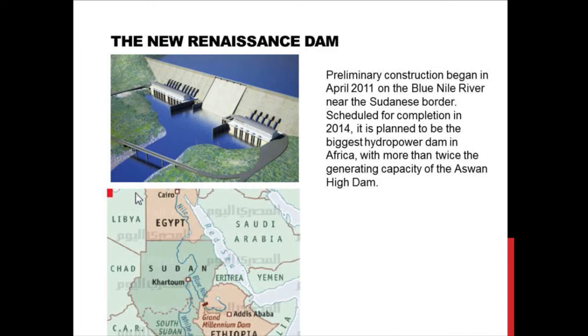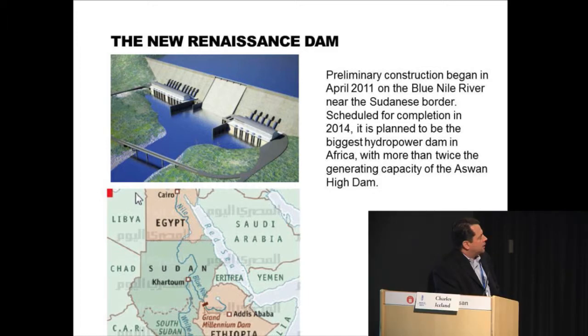A couple years ago, the government of Ethiopia announced the construction of a new dam, which will likely become the largest dam in Africa. It will impound about one year's worth of flow of the Blue Nile River. They began construction in April of 2011, scheduled for completion sometime in 2014, and will have about twice the generating capacity of the Aswan High Dam.